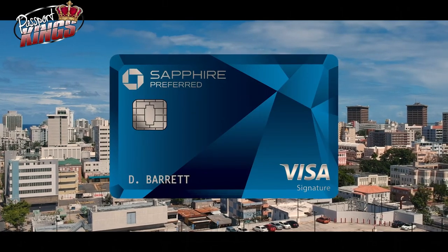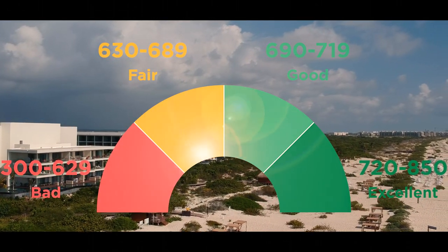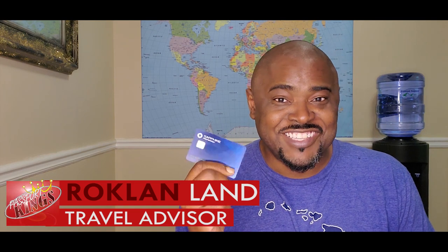I've had my Chase Sapphire Preferred Visa Card for a little over a year now. Getting a credit score high enough to be approved for it was not hard at all. I recommend you get one if you are a frequent traveler. I want to share the benefits of having one and how my experience has been so far owning this Chase Sapphire Visa Card.